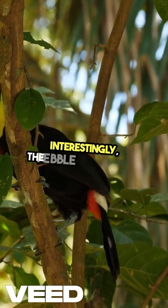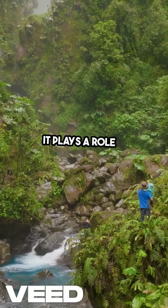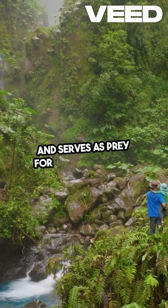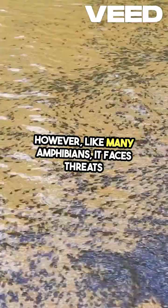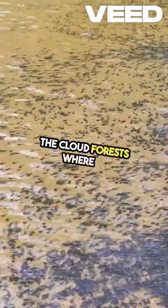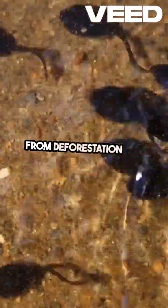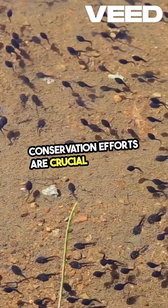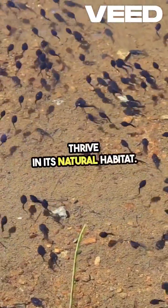Interestingly, the pebble toad is also a part of a delicate ecosystem. It plays a role in controlling insect populations and serves as prey for larger animals. However, like many amphibians, it faces threats from habitat loss and climate change. The cloud forests where it resides are increasingly under pressure from deforestation and agricultural expansion. Conservation efforts are crucial to ensure that this unique species continues to thrive in its natural habitat.